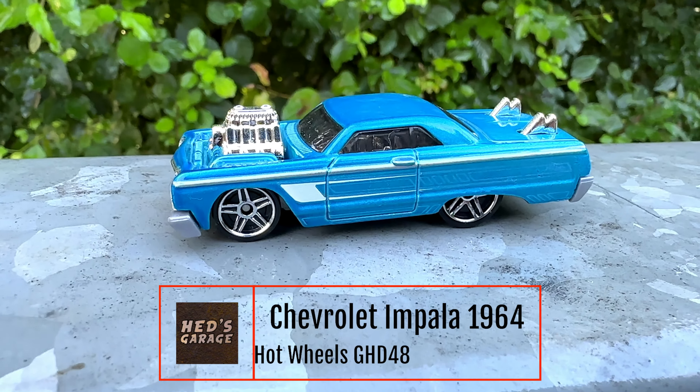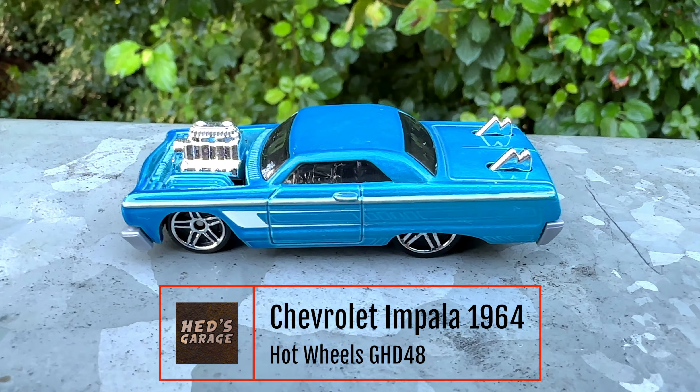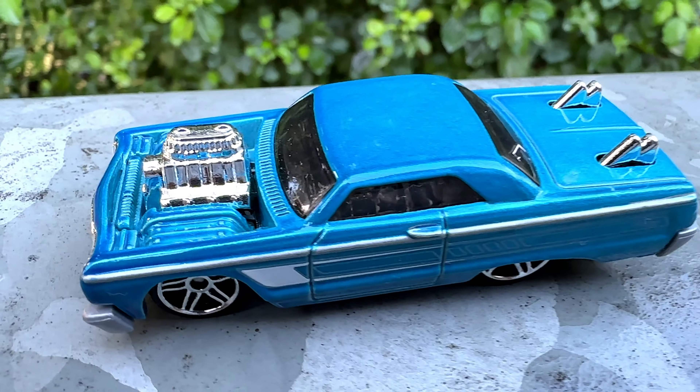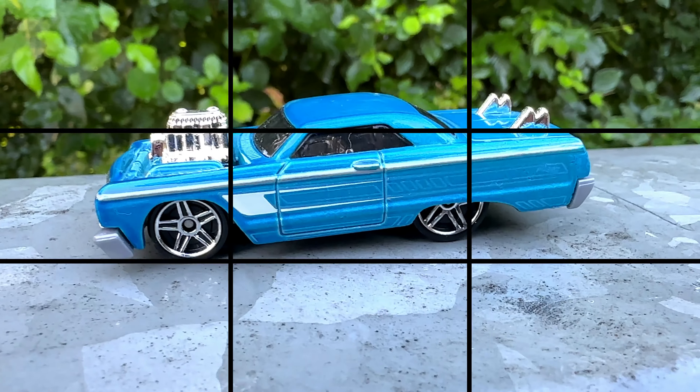When I think back to my childhood, I remember Hot Wheels as a brand of crazy cars, with larger than life engines sticking right out of the hood. And it is no surprise, they still do it like this these days. Stay tuned if you want to see more.